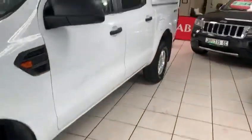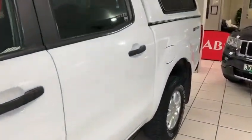Alloy wheels, spare keys, service history. Absolutely beautiful vehicle, very well maintained, in a very, very good condition as well.